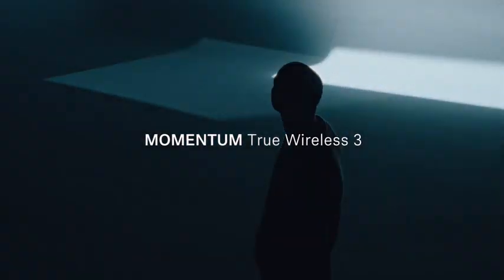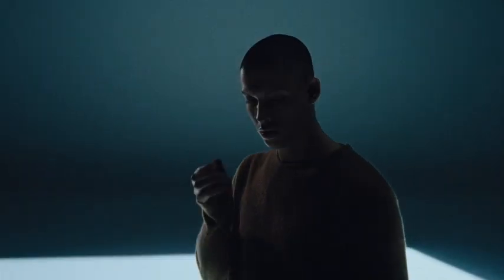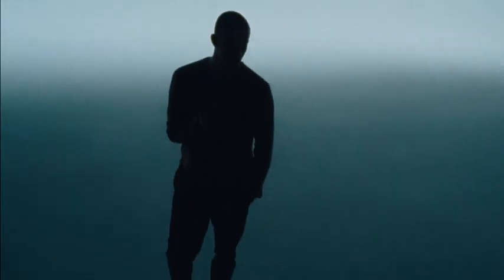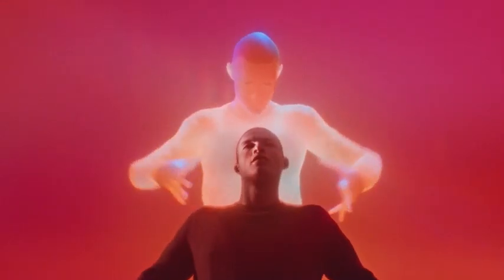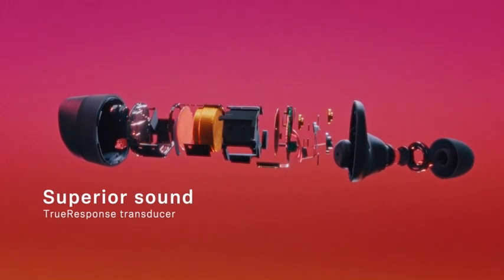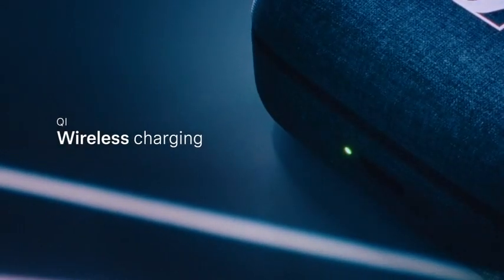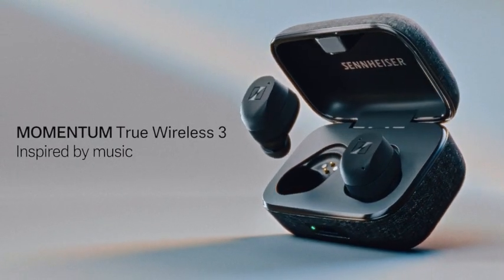The microphones ensure high-quality voice pickup for clear communication without any surrounding noise interference. The earbuds have an IPX4 splash resistance rating, making them perfect for use while traveling, commuting, or exercising. With a 7-hour battery life, you can enjoy uninterrupted music for hours, and the charging case can extend the battery life for an additional 21 hours. The case can be charged conveniently with Qi wireless charging.